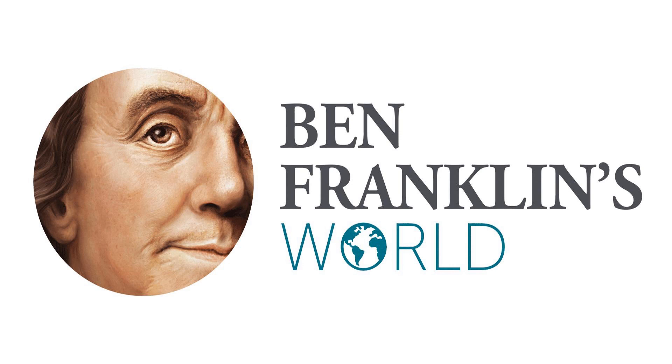This episode of Ben Franklin's World is brought to you by Cornell University Press. If you're like me, you have a lot of questions about history you'd like answers to. One question I used to think about was: what did the Continental Congress do with all the Continental Army's prisoners of war? Throughout the course of the war, you're talking about more than 13,000 British and German soldiers. Where did the government house them all? Cornell University Press helped answer this question by publishing a book called Dangerous Guests: Enemy Captives in Revolutionary Communities During the War for Independence.